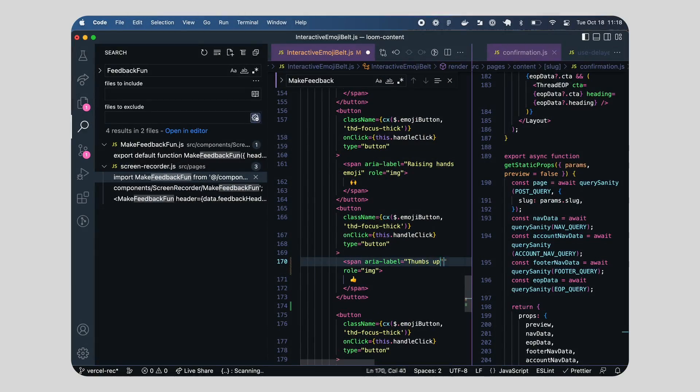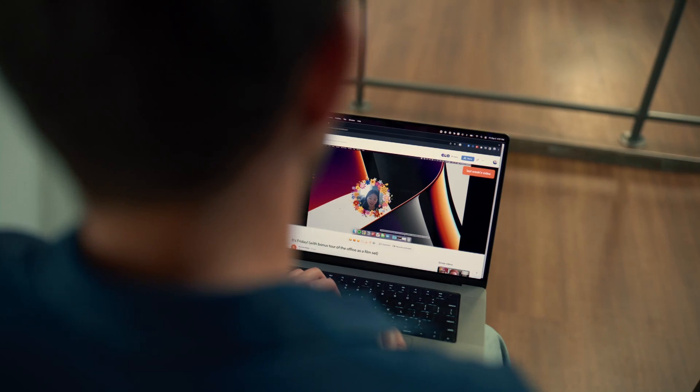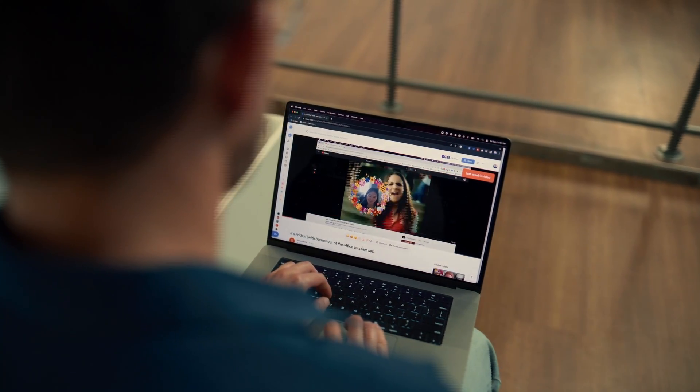We reached for Next.js for Learn to Loom because we trusted that we didn't have to think about all of the technicalities of the build process. With a project of such large scope and such important eyes on it, we could really focus on coming up with great ideas, testing them, and taking them to market quickly.